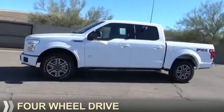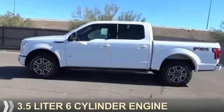It's powered by four-wheel drive, a 3.5 liter, six-cylinder engine,